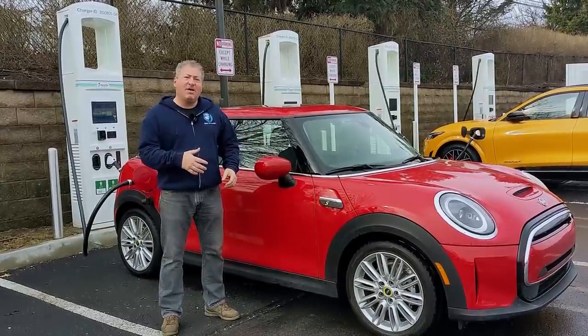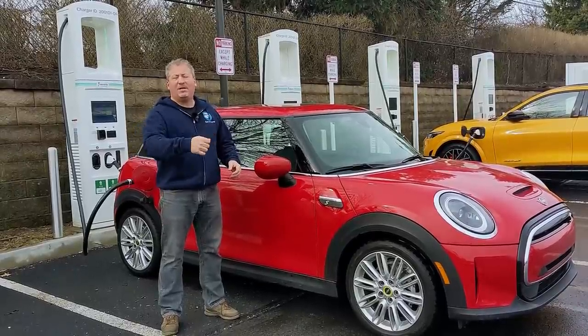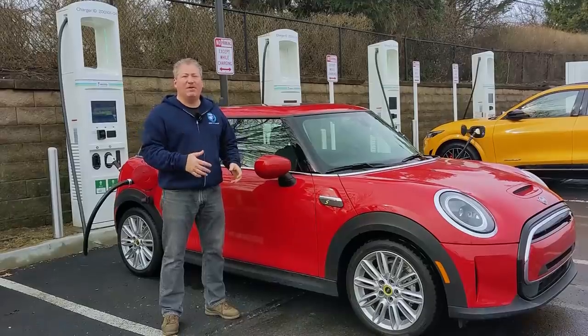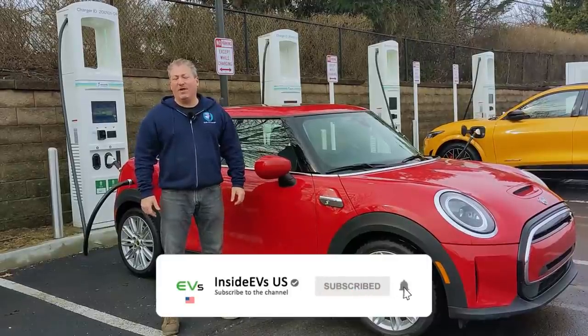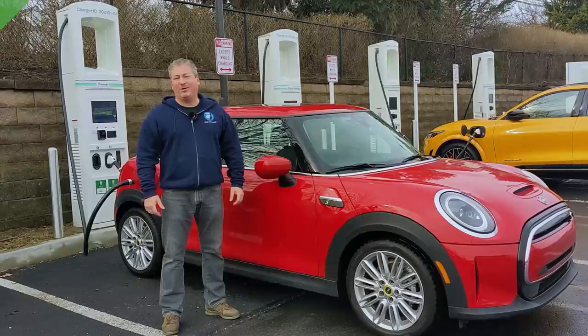I'm going to hop in this car now, head out on the turnpike, and drive in loops up and down until it won't go any further. We'll see how far she goes. Once I get in the car, we're going to talk about how we set the vehicles up for these highway range tests. But for now, please don't forget to click that subscribe button and ring the notification bell so you don't miss any upcoming content here on the Inside EVs YouTube channel.